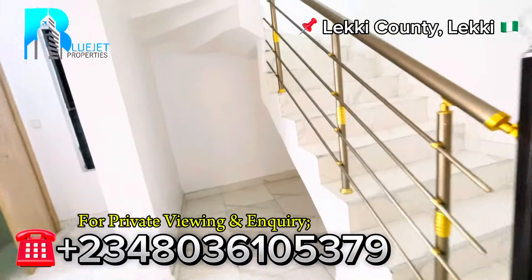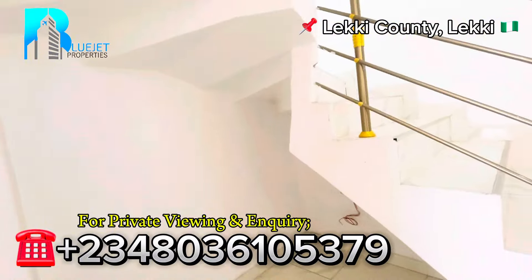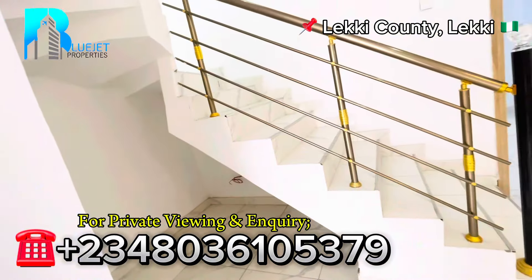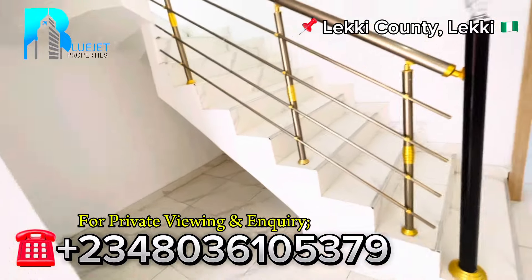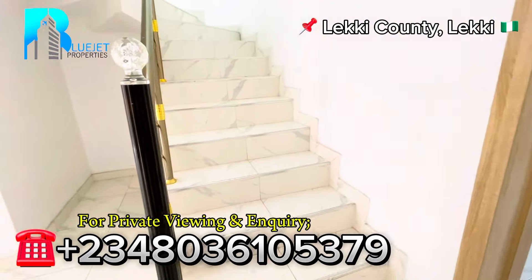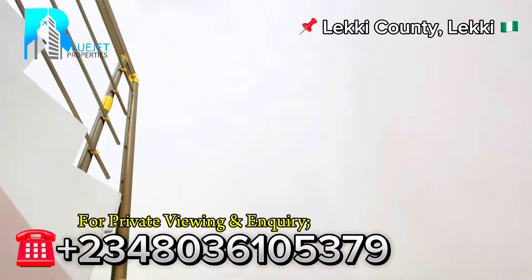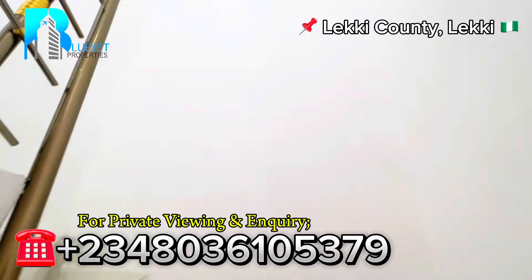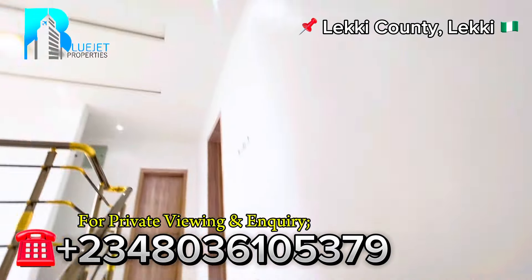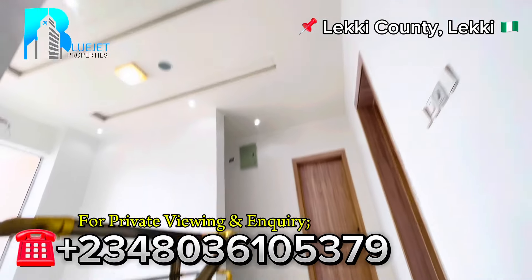Let's go upstairs, but before we go upstairs, see under the staircase — there's space under it, which means you can actually make a design right here or display your books. Yes, you can display your books right here and change it into a mini library. So now we're leaving the ground floor. Coming upstairs — wow — check out the lights and the ceiling design up here.